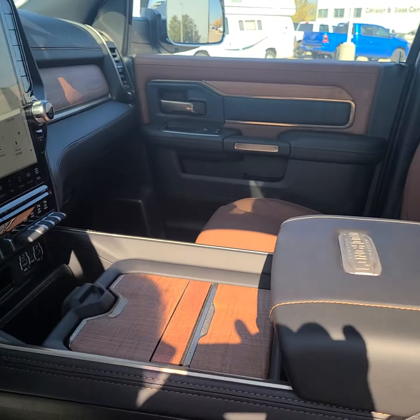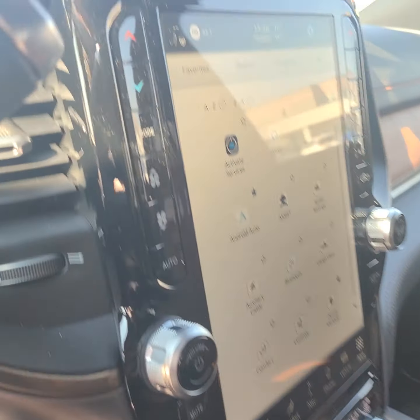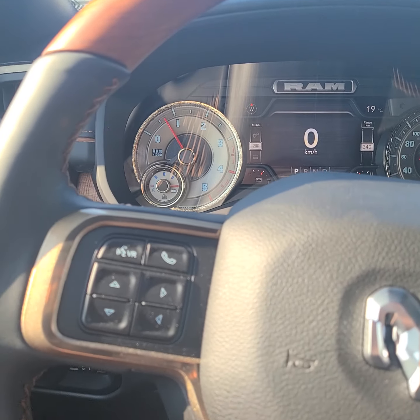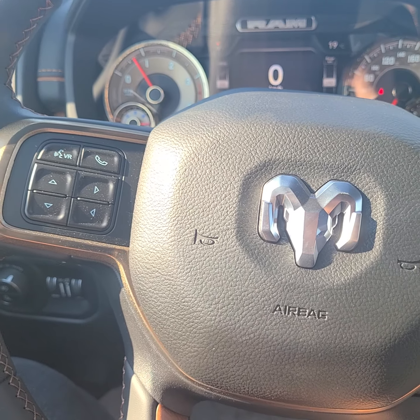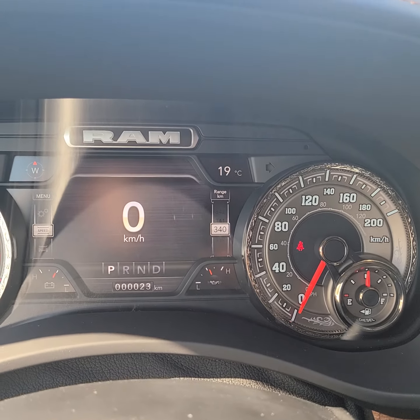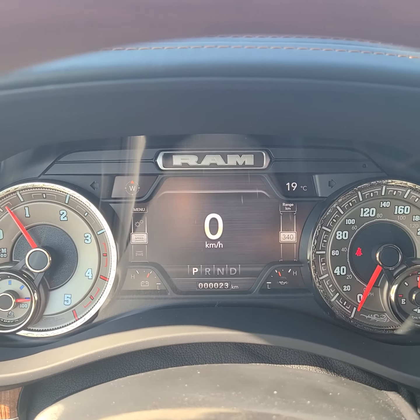Just going to climb in here. It's a little bit taller than a regular 2500 — I got to climb a little bit higher, but we're in. We've got all our steering wheel controls, your voice recognition, your cruise. There is our cluster. Only 23 kilometers on this — brand new off the truck.